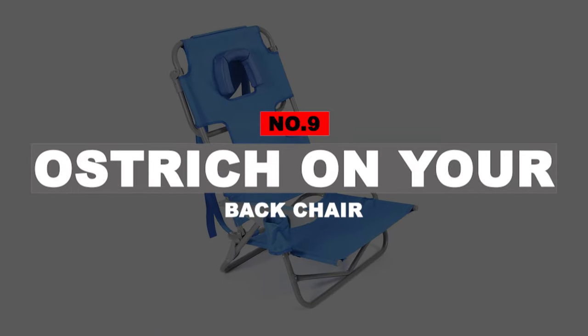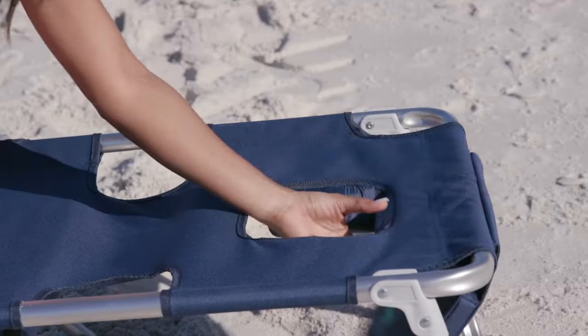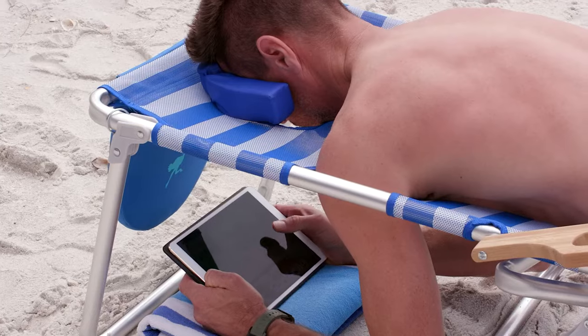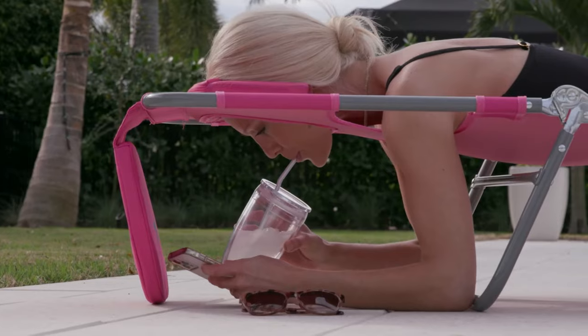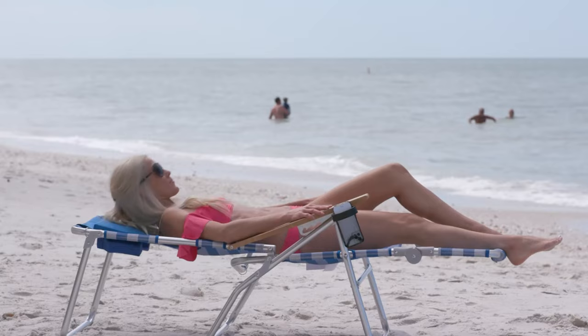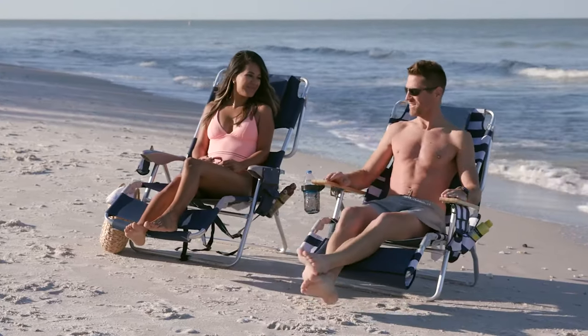Number 9: Ostrich On Your Back Chair. This Ostrich chair is a folding portable seat, but with one feature that's great for sunbathers — a cushioned face window for when you lie face down. This chair can recline to a fully flat position. Reviewers explain that although it doesn't have the pockets and the backpack straps are not as padded or easy to carry as the well-known Tommy Bahama backpack beach chairs, this chair makes up for it in seat comfort. If you don't have to take it too far, it would be awesome!